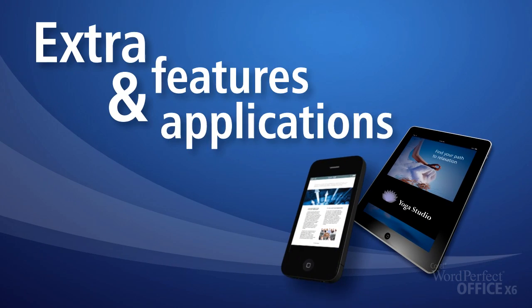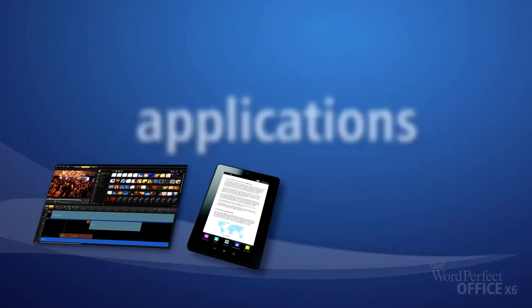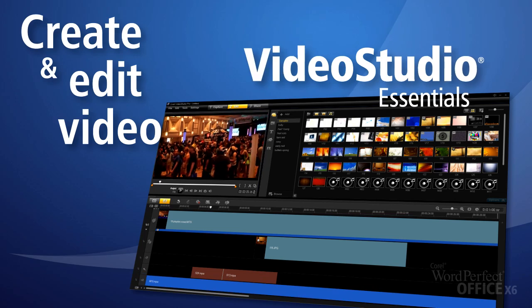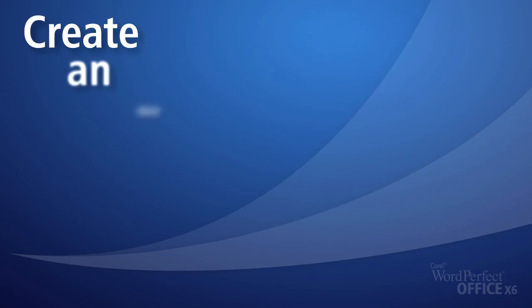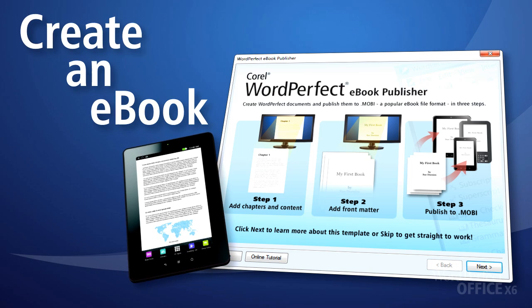WordPerfect Office is also chock-full of extra features and applications to make your life easier. Create and edit videos using Corel VideoStudio Essentials. Create your very own eBook for smartphones and digital readers like Kindle with the WordPerfect eBook Publisher.